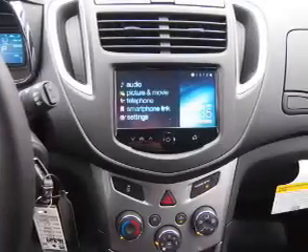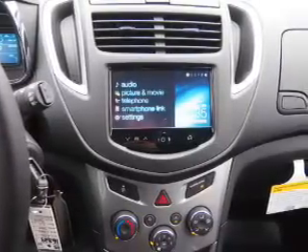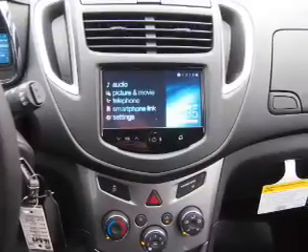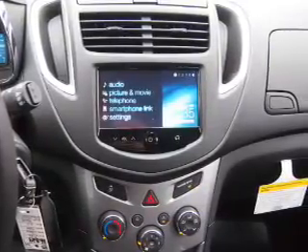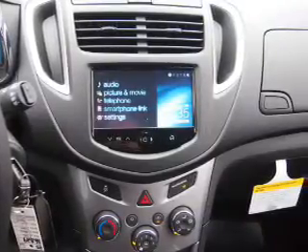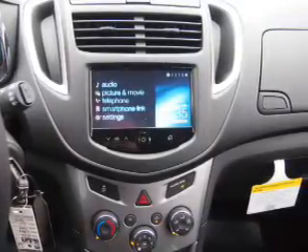Inside you'll find Bluetooth connectivity, Sirius XM satellite radio, an auxiliary input, remote start, steering wheel controls, a backup camera, curtain head airbags, front airbags, and side airbags.